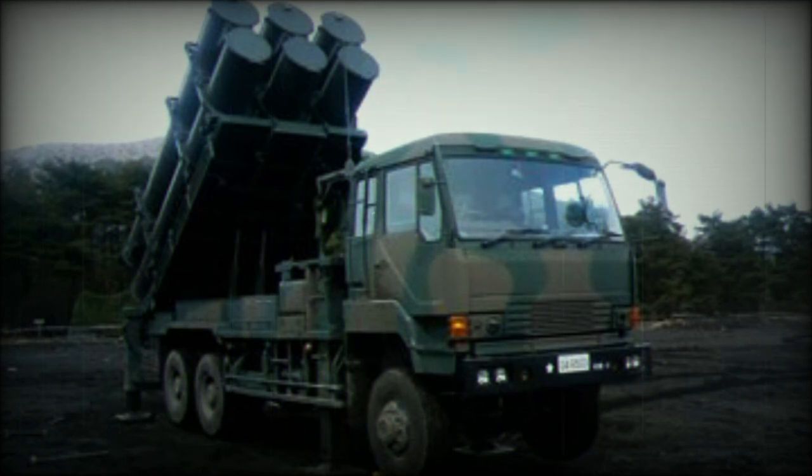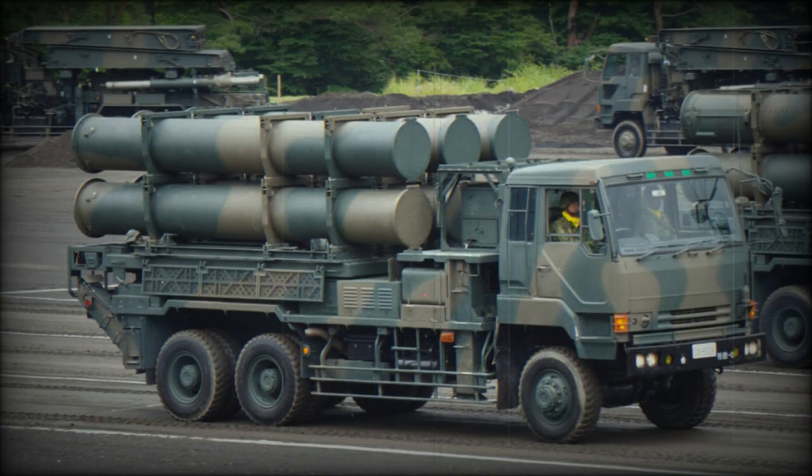At some point the Type 74 truck was modernized and updated. A radar vehicle is based on a Type 73 kogata light utility vehicle chassis. This mobile radar searches for offshore vessels and provides target information.